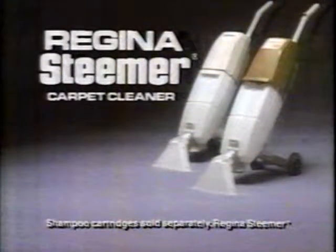For less than you ever thought you'd pay, clean your carpets a whole new way. The Regina Steamer Carpet Cleaner.